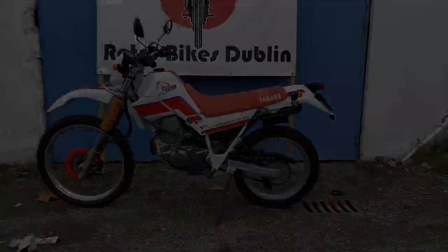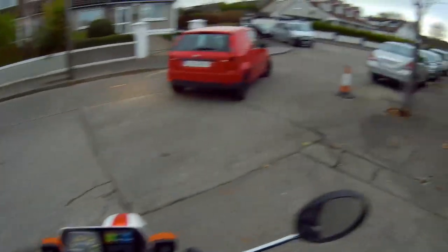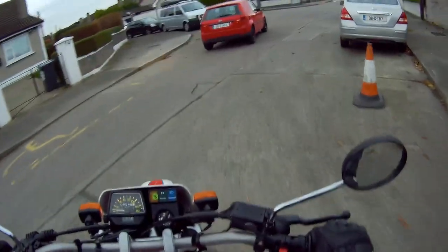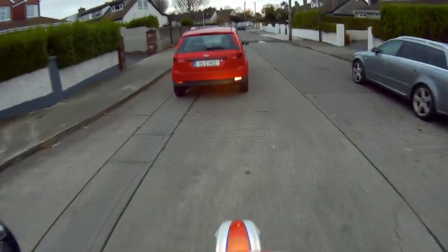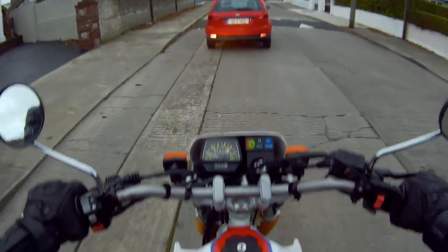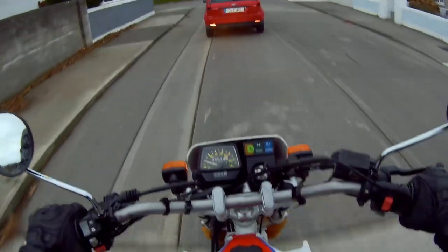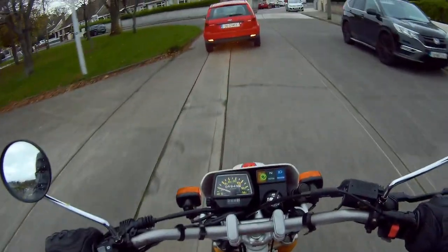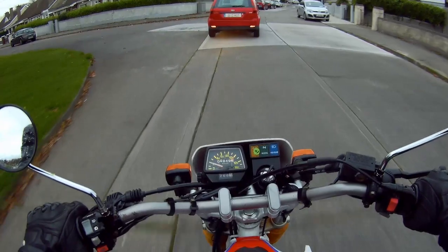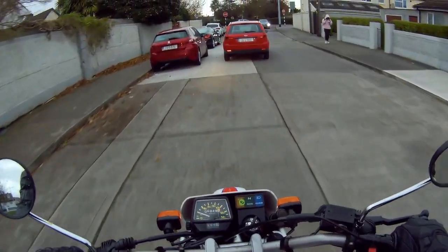Alright, we're out on the XT 225 — sorry, the 225 I should say. She's riding lovely. Started up straight away, didn't even need to choke, which was good to see. Only 6,900 kilometres on her.